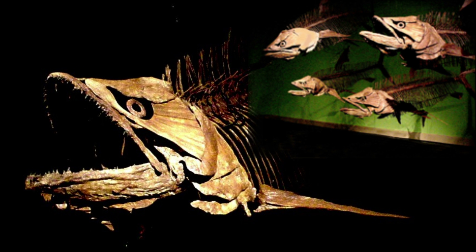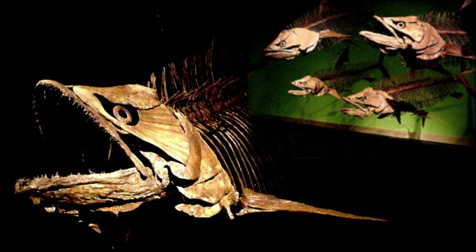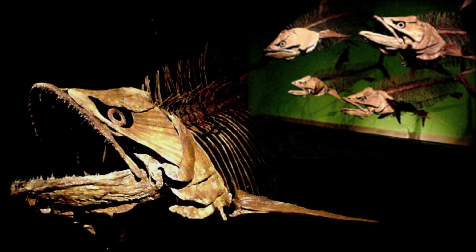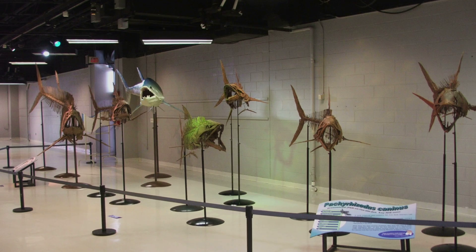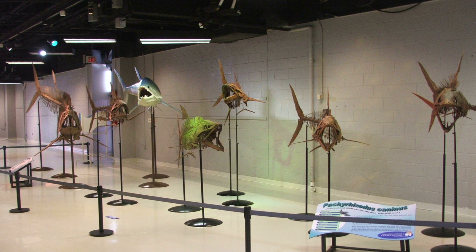Displayed as a school, Pachyrisotus can rival a flock of Velociraptor with the sense of ferocity they bring to an exhibit. TPI's Pachyrisotus measures six feet long, making it an easy fit for smaller galleries that is sure to impress visitors.